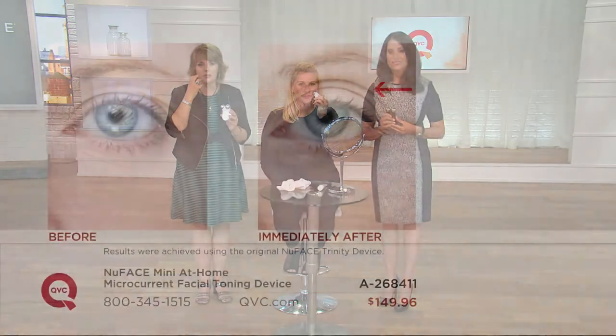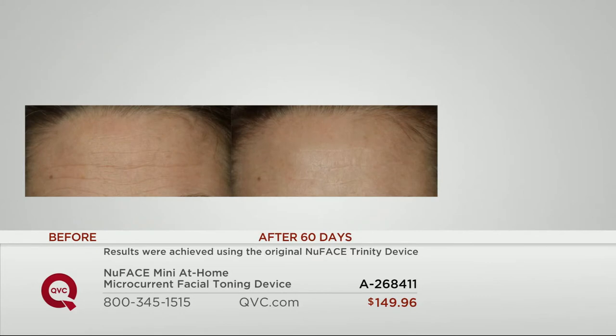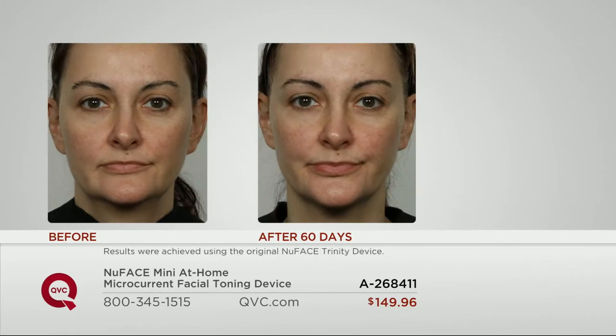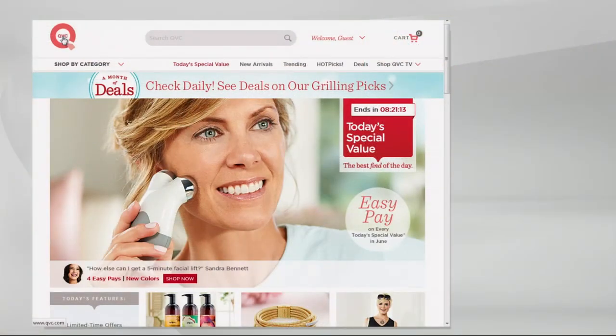Remember today's special value — same microcurrent technology as the original, same size nodules. This is all about going beyond that topical skin layer and helping to improve that look of toning, contouring, lifting, and opening up that eye area. Immediate results — absolutely incredible immediate results. The lifting, contouring, toning, strength, firmness — all the things your skincare alone simply cannot do. The results are cumulative — better and better. Stay on the line if you're dialing in for today's special value from NuFace. Go to QVC.com for more information.